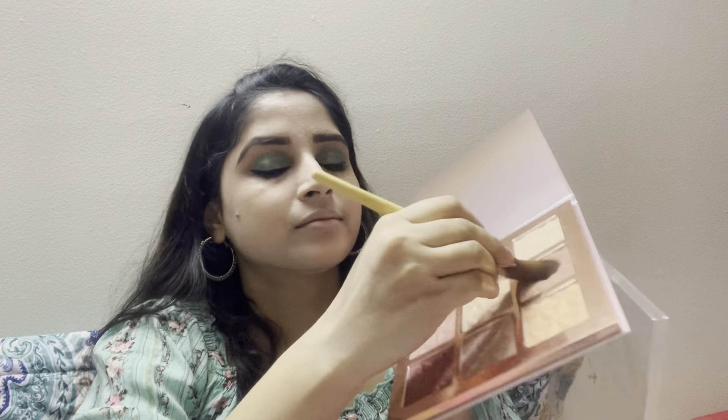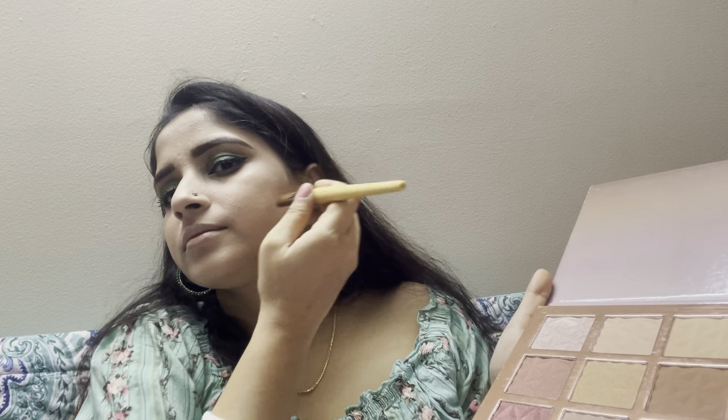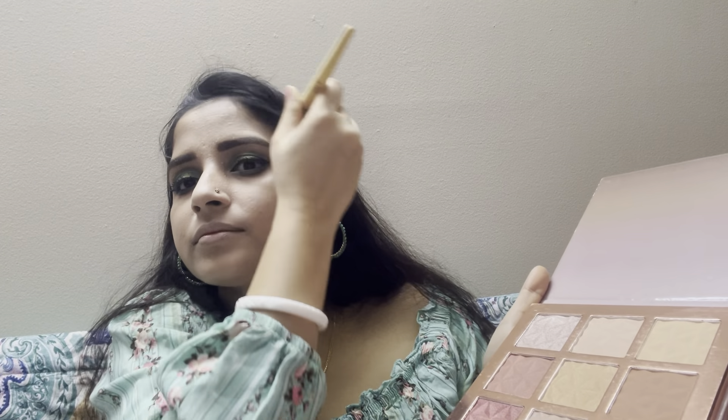For contouring, I am taking the brown color and contouring my cheekbones very lightly — between my ears I will contour my face. I will also contour my forehead and jawline to give a nice shape to the face. With a finger I will contour my nose, as it's a bit easier that way.